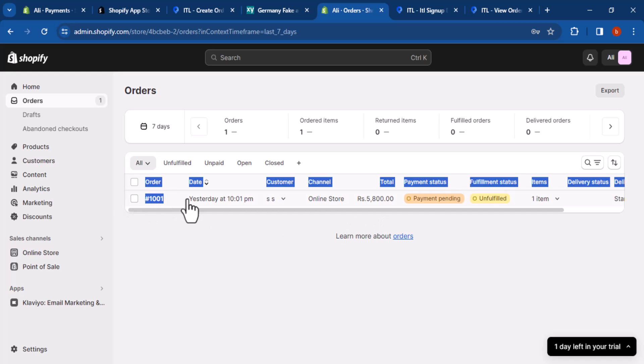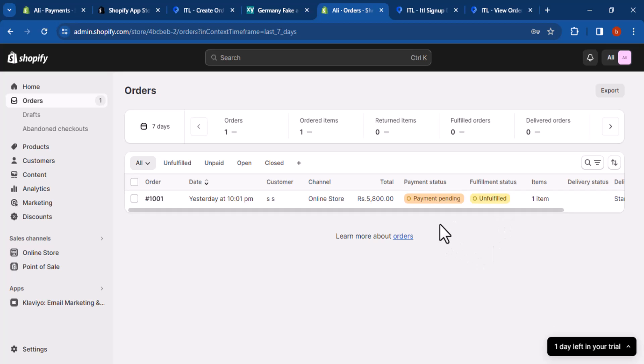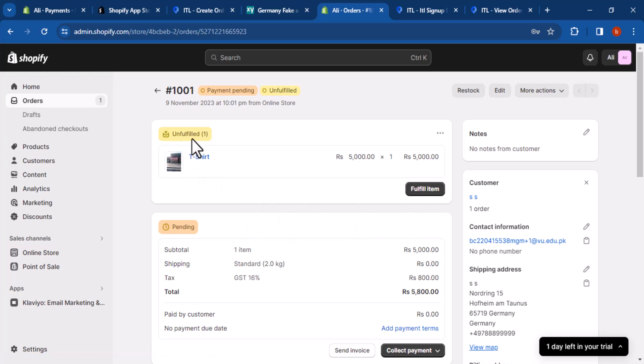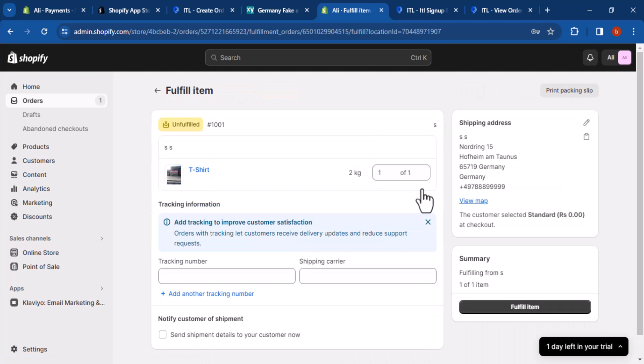Start shipping orders with iThink Logistics. Once you've configured the iThink Logistics app, you can start shipping orders. To do this, go to the Shopify admin panel and click on 'Orders.' Click on the order that you want to ship, and on the order page click on the 'Fulfill' button.